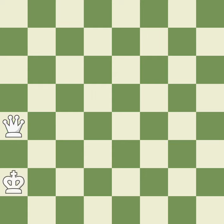Earlier, we mentioned that the queen cannot jump over other pieces. In this position, let's say the queen wants to get to this square. Notice that the king is currently in the way of the queen. So the queen would have to move to another square first, and only then, on the next turn, could the queen move here.